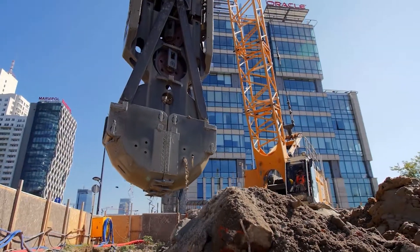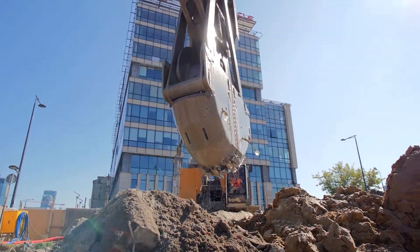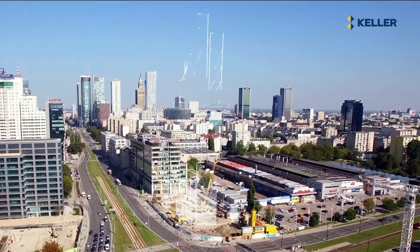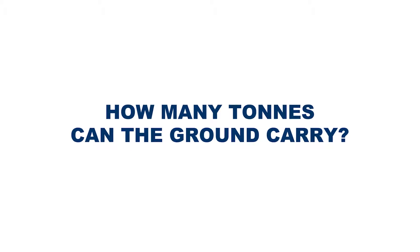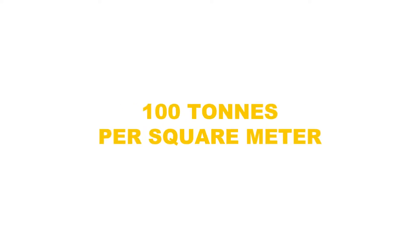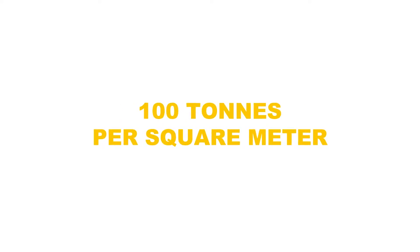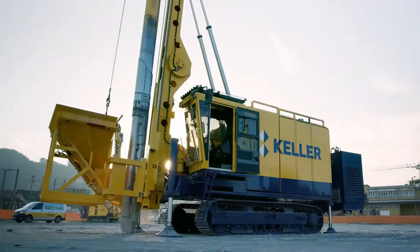For big visions we use big machines. But what guarantees the stability of a surface when we need to build on it? How many tons can the ground carry? In 1860 we had a bold idea, and today we say 100 tons compressed onto a single square meter. We are KGS and this is our mission.